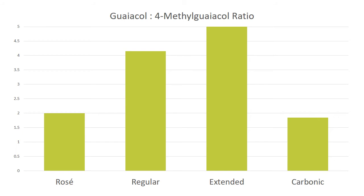Looking at the guaiacol to methyl guaiacol ratio, this can tell us a little bit about the nature of the fire. In this particular case, the ratios are definitely more substantial the longer you leave things on skins. I'll post up some links to ETS Labs so you can read up more on what these things mean.